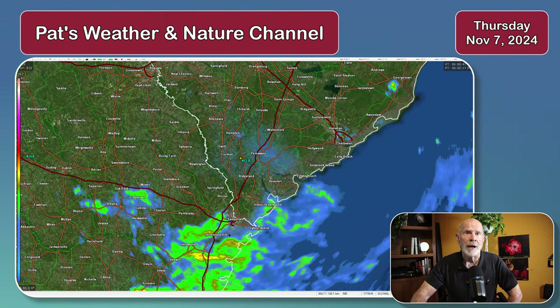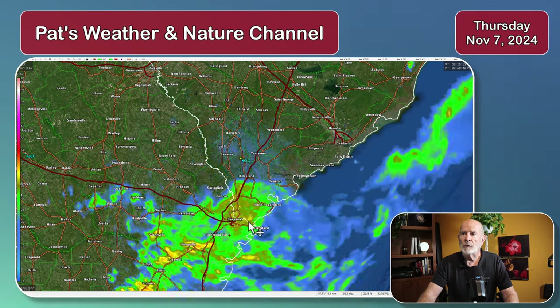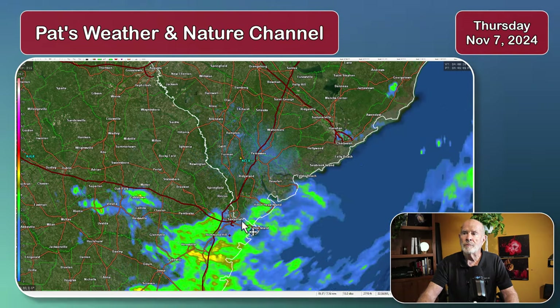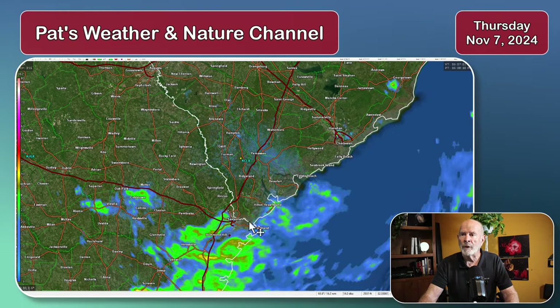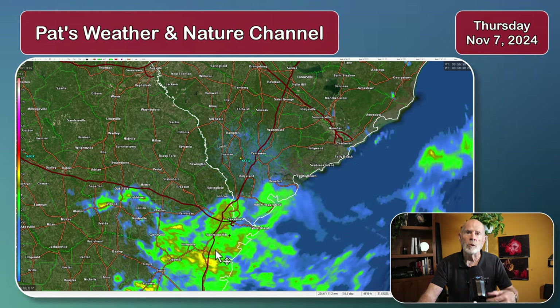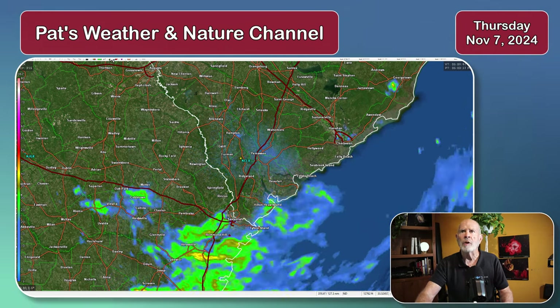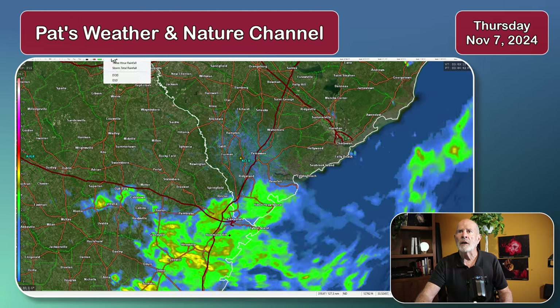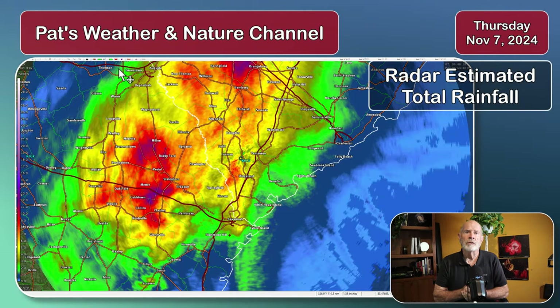Let's first of all take a look at the radar. Late this afternoon — it's 5 o'clock now, Thursday afternoon — we're still seeing some rain across southeastern Georgia. Most of it has moved out of the South Carolina area right now, but this will continue to slowly push itself off to the southeast and continue to weaken throughout the nighttime hours. But what I want to show you here is the actual rainfall, storm total rainfall associated with this system.